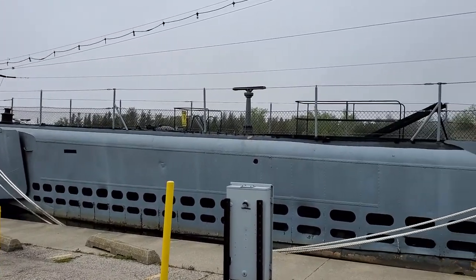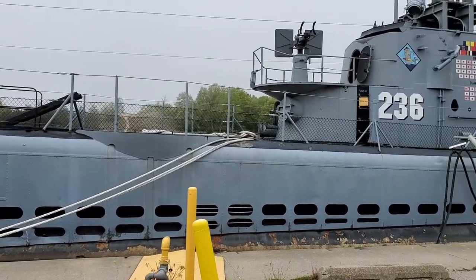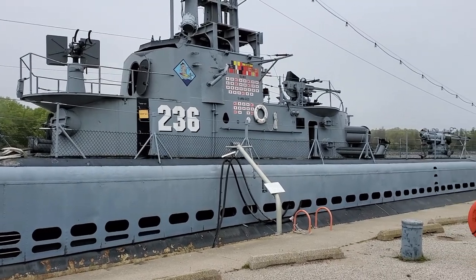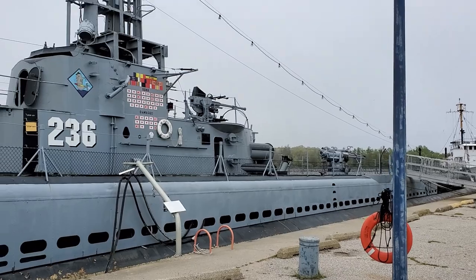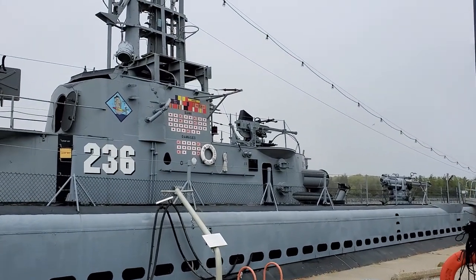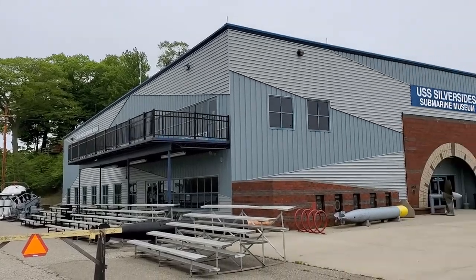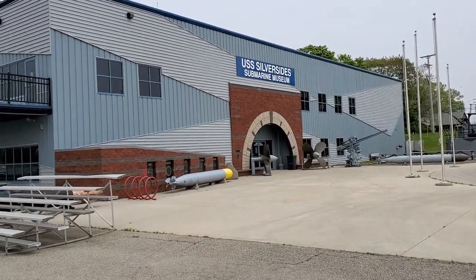I'm here in Muskegon, Michigan, and this is the USS Silversides — the most successful submarine of World War II that's still surviving to this day. You can come here to the USS Silversides Submarine Museum here in Muskegon, Michigan, and they've got a museum with a whole bunch of stuff.